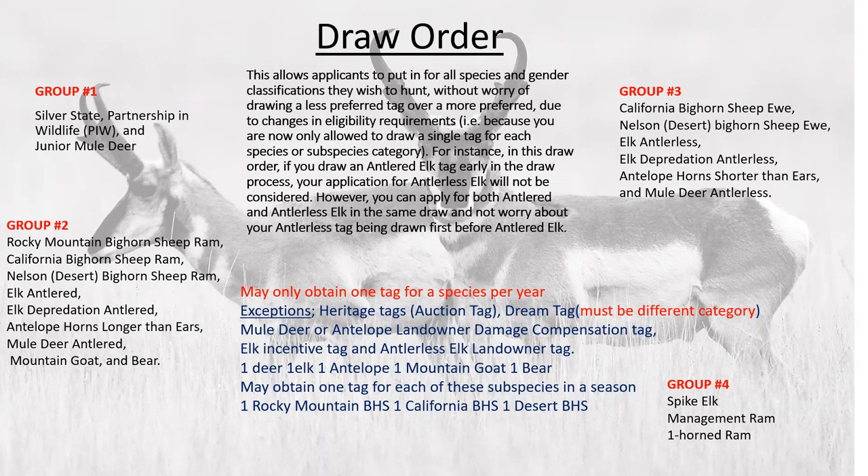There are some exceptions. Heritage tags are auction tags you might see at non-government organization banquets. The dream tag is in a totally separate category — you won't purchase it on the inbound licensing website. You go to the Nevada Dream Tag website, where you can buy as many raffle tickets as you want from that organization, and it goes into a drawing. You could put one ticket in and win, or put in 100 and win — it really depends on you.